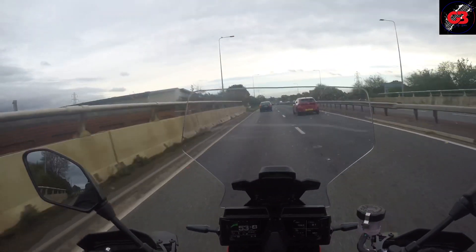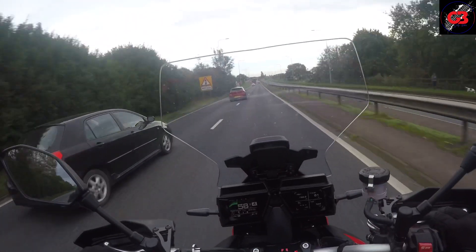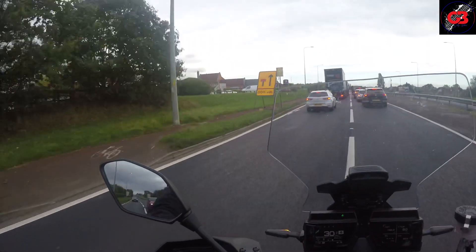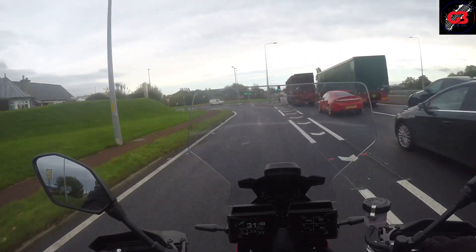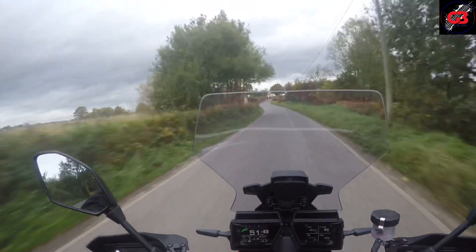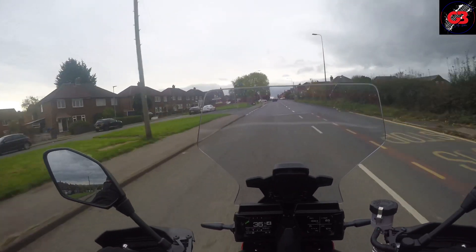It's got a bit of a growl to it as well. Found a nice little road to have a play on.